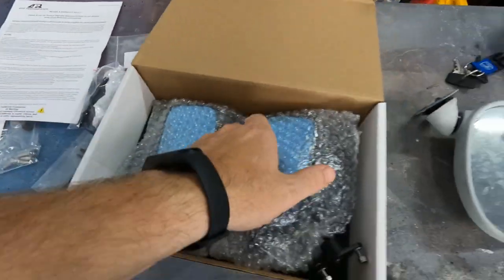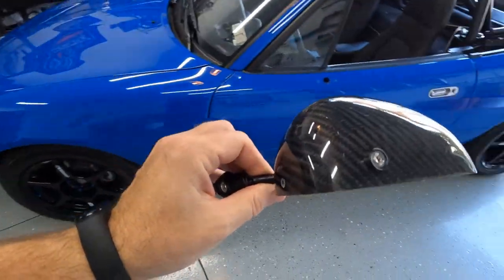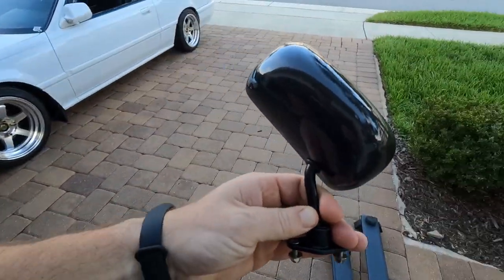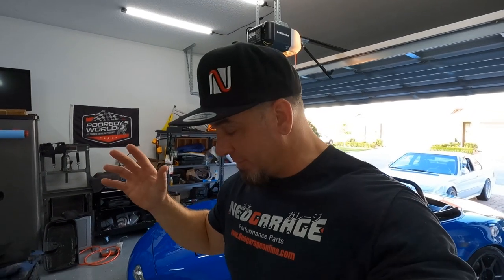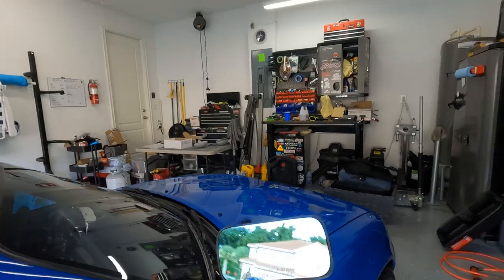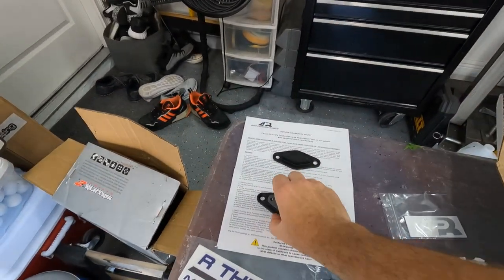Here are the mirrors, dude — look at this! Look how sick they are. I wish you could see how light these are because they weigh absolutely nothing. Now, there are lots of places you can pick these mirrors up, but they will not fit your Miata. Take a look — if we take this and try to hold it up to the spot, you can see that the bolts don't line up whatsoever. That's where this cool kit comes in — they include these adapter brackets.